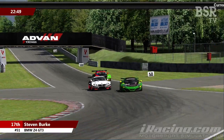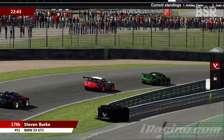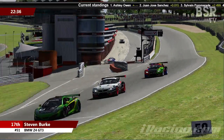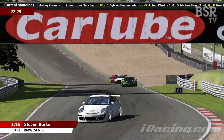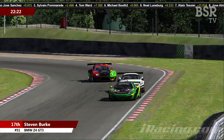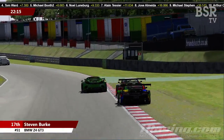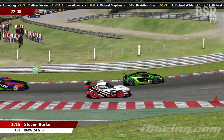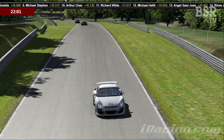Burke looks to make a move down the inside going into Clearways but can't quite get it done. Linus Brostrom manages to get on the power and will look to take advantage of the superior straight-line speed of the McLaren, while Ellis Stevens in the number 17 eBay Motors machine keeps a watching brief. Knowing Stevens, he'll pounce if either makes a mistake. Indeed, Steven Burke gets a power wobble coming down the hill and Stevens is happy to just temper the throttle. Steven Burke overcooks it and Ellis Stevens takes the place without really having a fight for it.